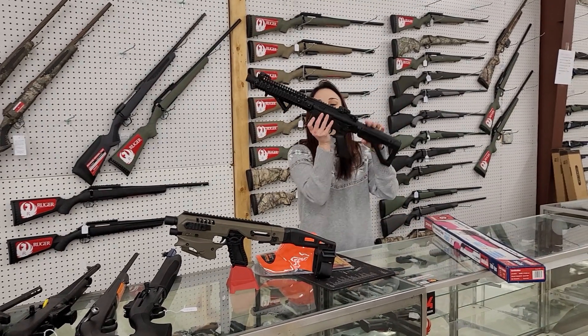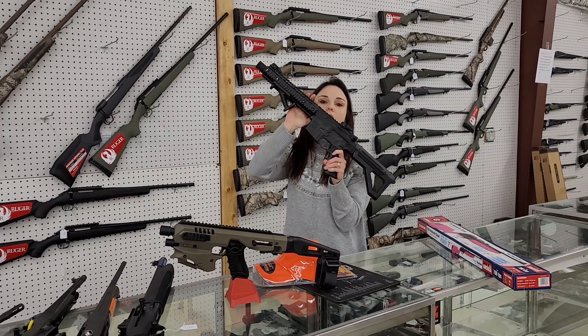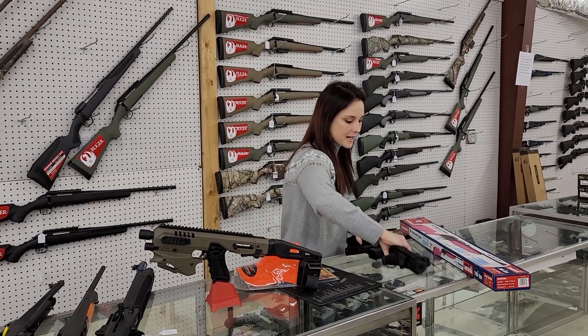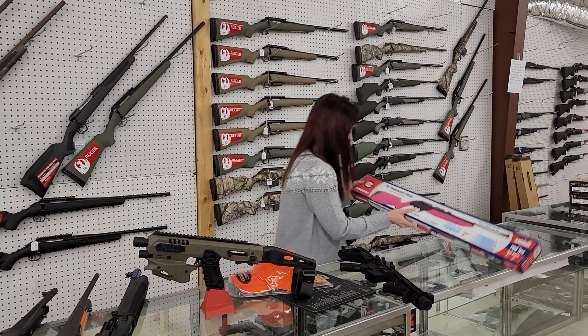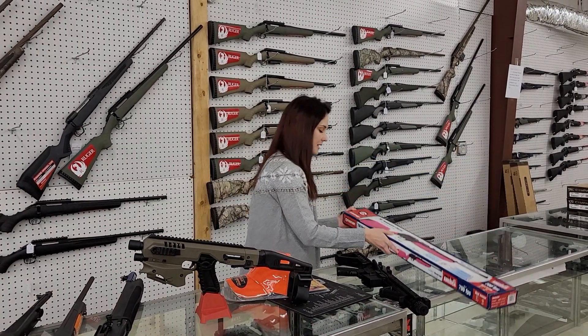Alright y'all, our babies don't need to be left out. DPMS SBR full auto BB guns are in stock, they're going to be $180 plus tax. If they're not quite big enough for that, we've also got the Crossmans — I've got blue and pinks in stock at $50 plus tax.